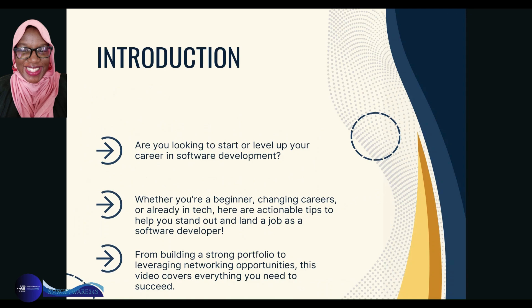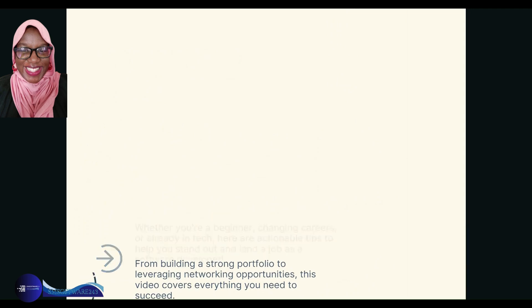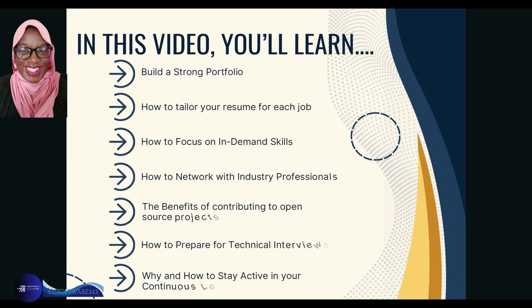Whether you're a beginner, changing careers, or already in tech, here are actionable tips to help you stand out and land a job as a software developer — from building a strong portfolio to leveraging network opportunities, this video covers everything you need to succeed. In this video you'll learn how to build a strong portfolio, how to tailor your resume for each job, how to focus on in-demand skills, how to network with industry professionals, the benefits of contributing to open source projects, how to prepare for technical interviews, and why and how to stay active in your continuous learning.